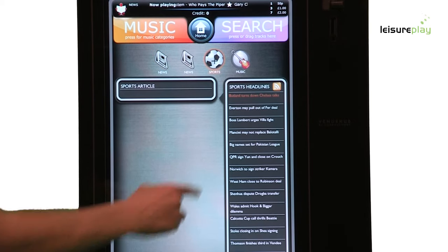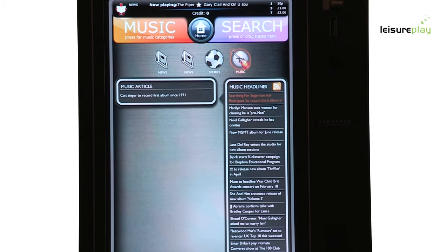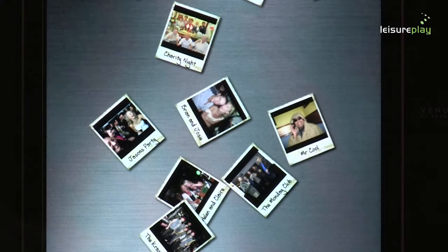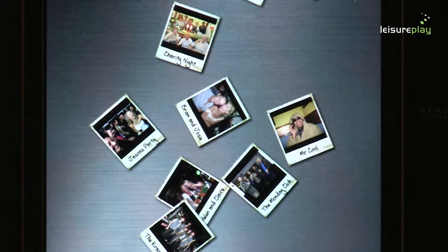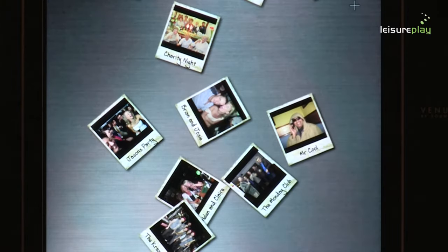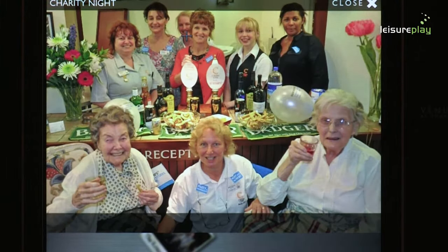No other jukebox can offer this level of service to your customers. Feedback from existing venues has been incredible. The manager's photo application allows you to upload your favourite photos by either disc or memory stick. The scatter feature lays out your photos across the screen — simply choose the photo you want to open and it will be displayed on the high definition screen.